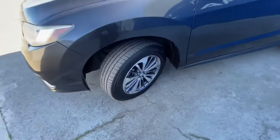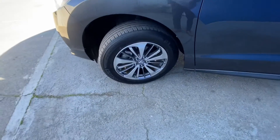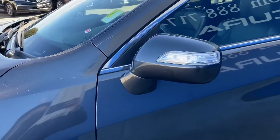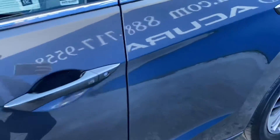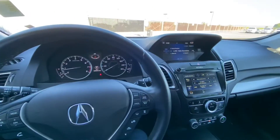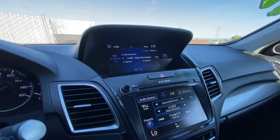We have the Acura signature grille, and on the side we have the advanced package wheels with wrap-around performance tires, LED side markers with chrome accents. Smart key entry is standard for this vehicle.